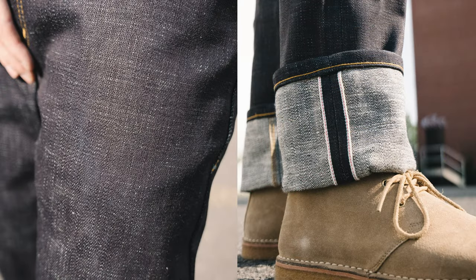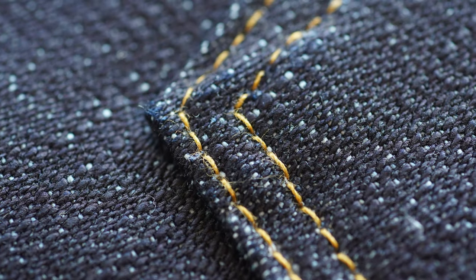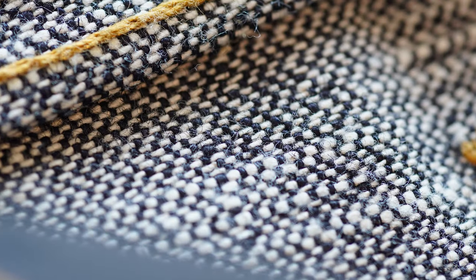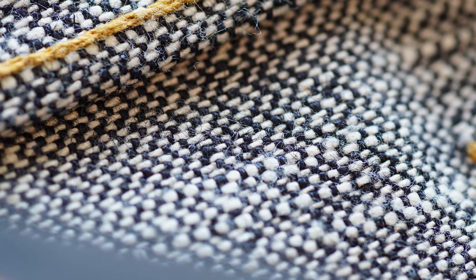All three of those things together make a very, very rare fabric. You've probably seen heavyweight slubby denim before — we've done it before, it's out there. Heavyweight broken twill is few and far between. Heavyweight broken twill with big slub — all those things together — this is it. So it's very rare, and it makes a very, very beautiful fabric.